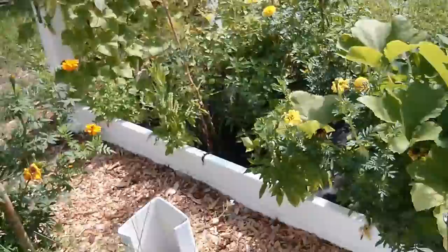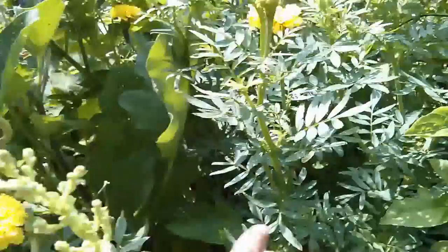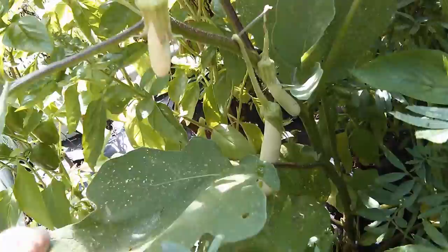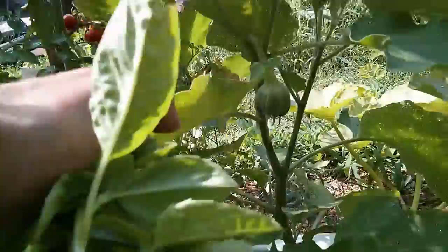Let's move on to eggplants. We are starting to see some fruit here — look at that! This is a white eggplant, we have a few coming. There is also a black beauty eggplant with fruit forming.